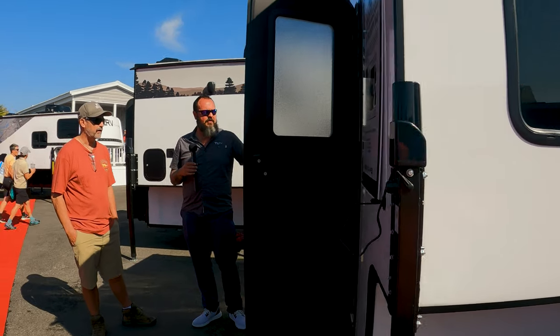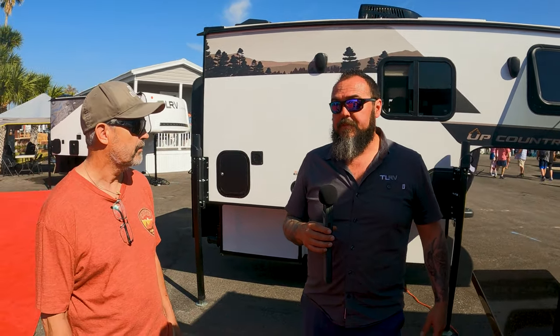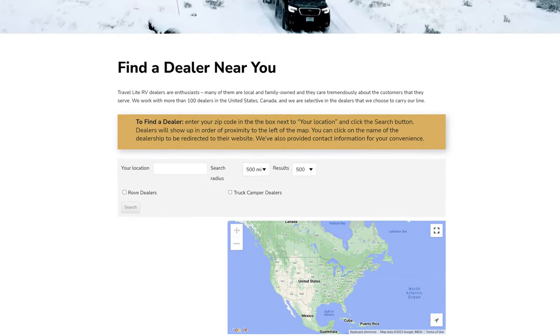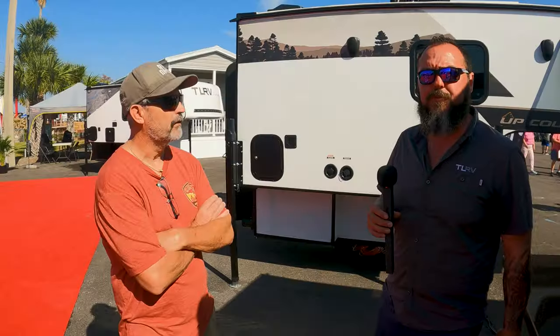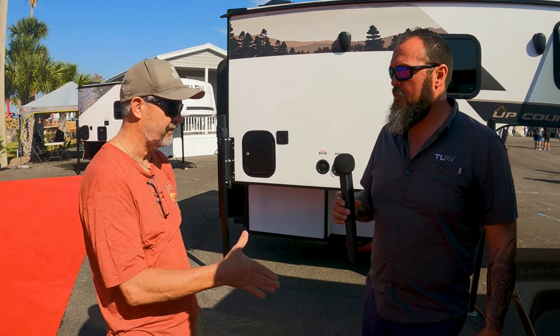They've also got their show pricing. As for the dealership network, throughout the US and Canada I've got 92 dealers currently, and we're still working on a couple more. In Florida, Village RV carries our truck campers. So if you're in Florida, that's where you can find them.